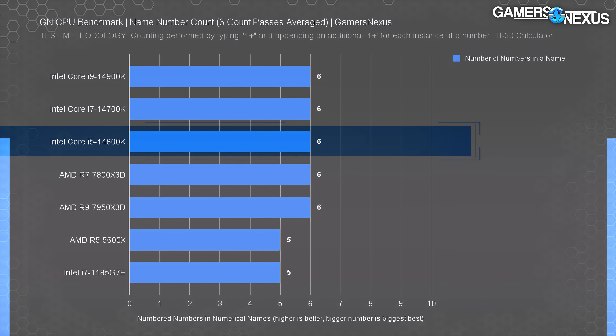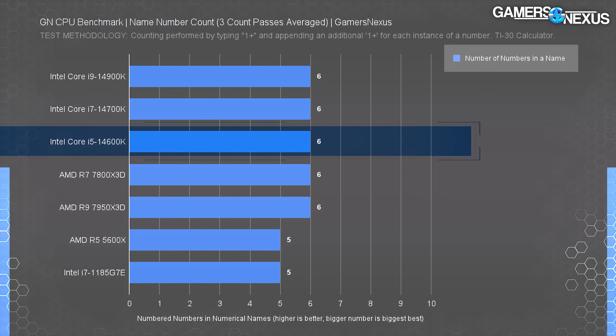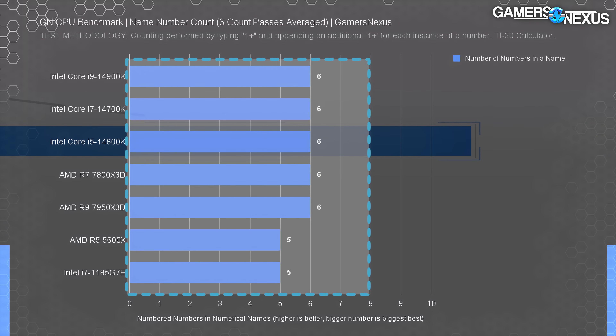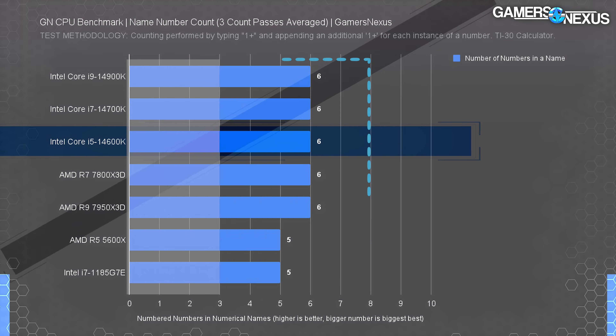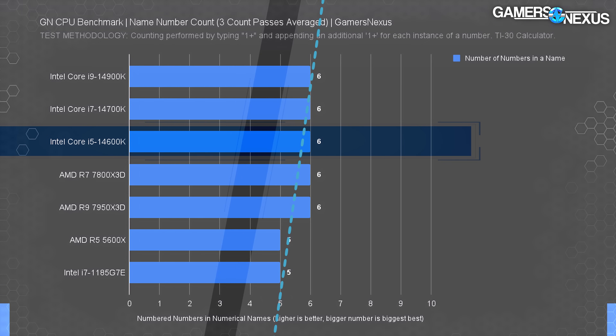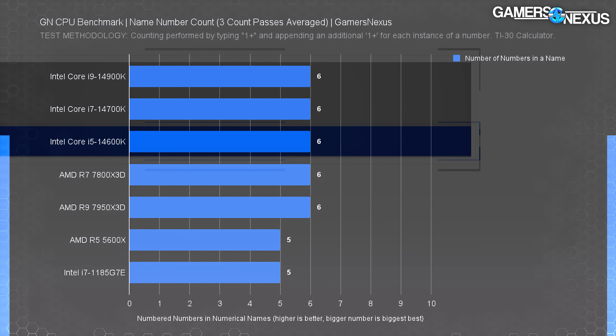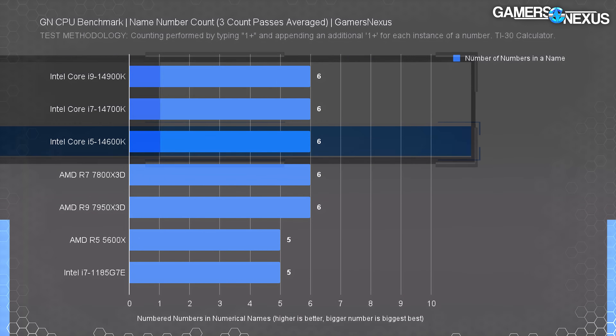Our team spent countless hours counting the count of numbers in a CPU product name, and now, as we recount the act of counting the count not just once nor twice, nay, but thrice, we can confidently state that our number counting methodology stands as the strongest counterargument to the commenter's insinuation that we'd ever levy sarcasm to hold the product accountable. Our counting methodology is listed in the chart. As you can see in this painstakingly crafted chart, handmade by Master Chart Craftsman, Intel currently holds an impressive lead over AMD. Intel's best CPUs right now are all tied for chart leader, each containing six numbers.